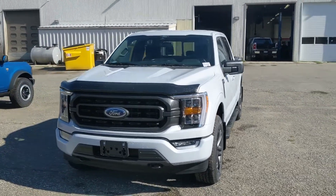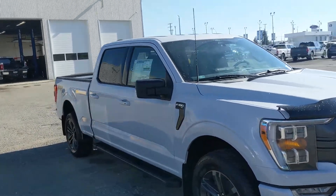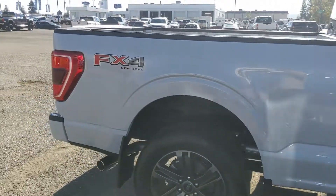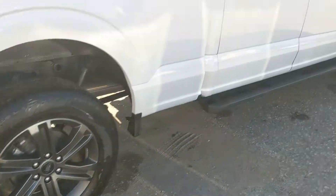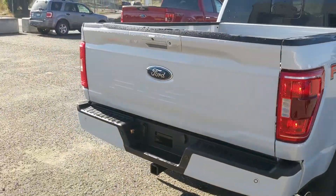Hello, this is Eric at Prince George Ford and we're taking a look at the 2022 Ford F-150 in an XLT trim, powered by a 5-liter V8 engine providing you with plenty of power for towing, hauling, and 4x4ing. It comes with the sport appearance package giving you some unique accents, rims, and black interior cloth. You also have running boards down below and the FX4 off-road package giving you off-road suspension and skid plates.